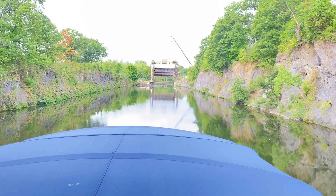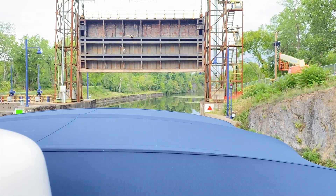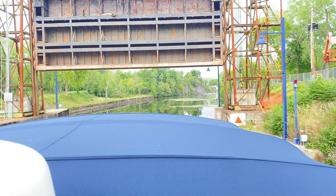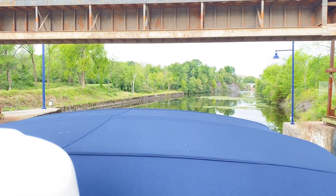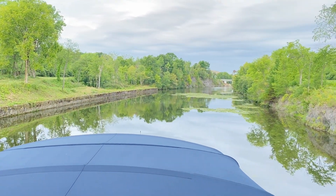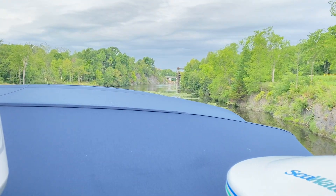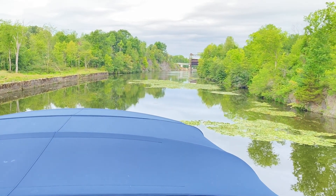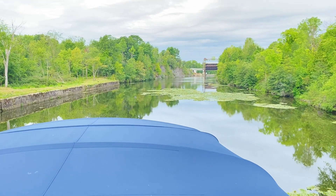We're going to check the height on this — should be good. See that seaweed right there? That's horrible stuff. Joel, we've got plenty of height, thank you. Standing up, I couldn't even touch the top. The anchor light is our highest point — actually, the antennas are all taller than the anchor light.